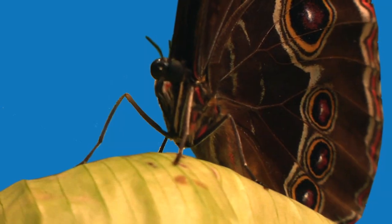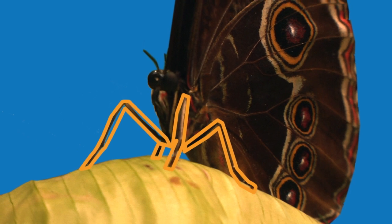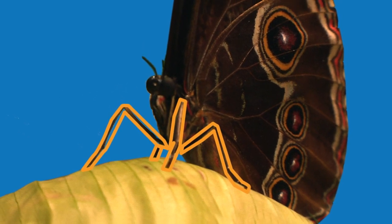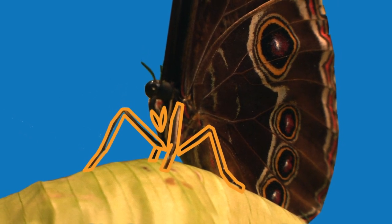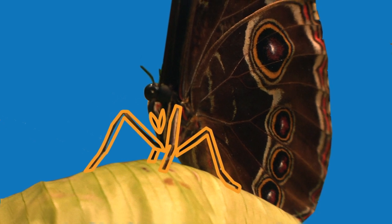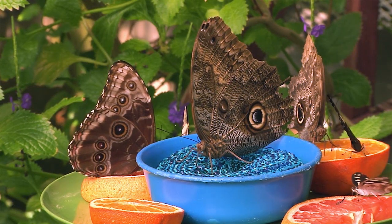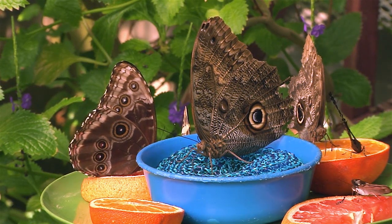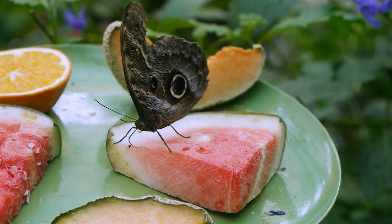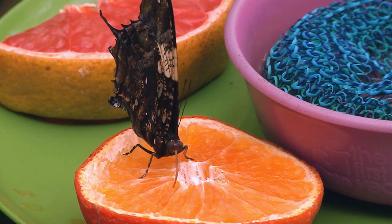Also attached to Skye's thorax are six jointed legs. Some butterflies have legs all the same size, but some, like Skye, have four normal-size legs, and the two legs folded up by the thorax are tiny. I also use my feet to taste. Anytime I land on something and stand on it, I can taste it. That's why you'll see us butterflies hanging out on fruit and flowers — they are delicious.